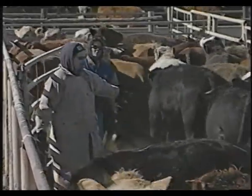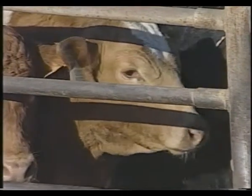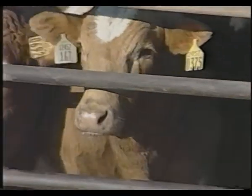The cattle should be evaluated for apparent health and size and sorted before loading begins. Bulls should not be mixed with mature cows, heifers, or animals with which they may have a large weight disparity.